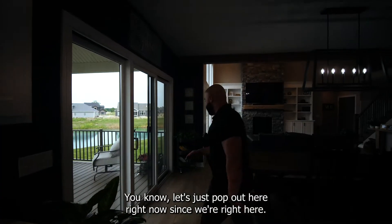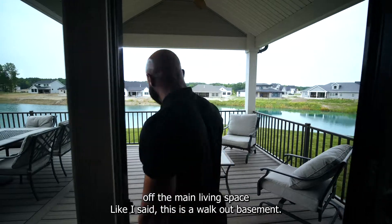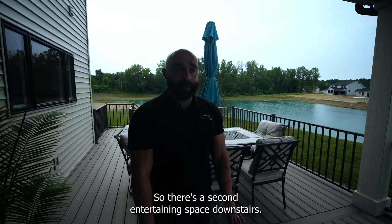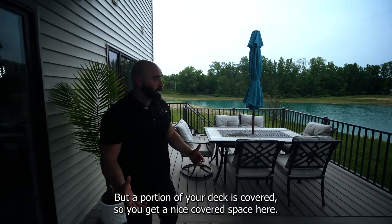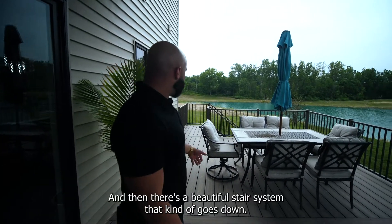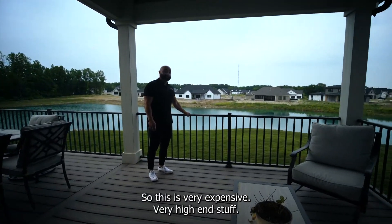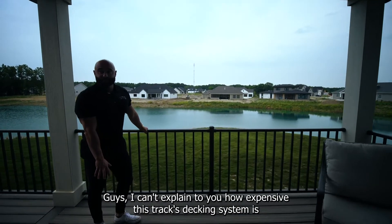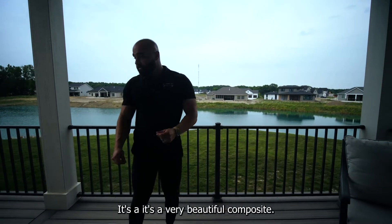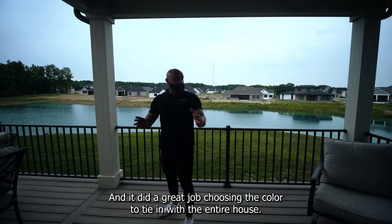Let's just pop out here right now since we're right here. You've got a rear-covered porch off the main living space. This is a walkout basement, so there's a second entertaining space downstairs. A portion of your deck is covered, and then you've got a large uncovered space. There's a beautiful stair system that goes down — aluminum railing, very expensive, very high-end. I can't explain how expensive this Trex decking system and this railing is. This Trex has a lifetime warranty — it's a very beautiful composite, kind of textured.